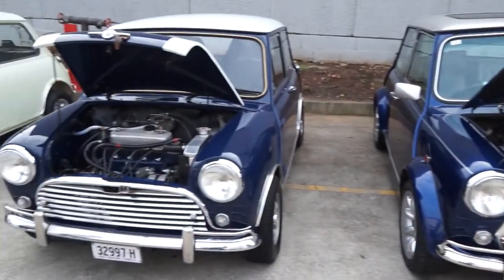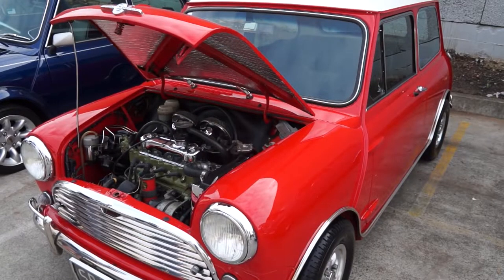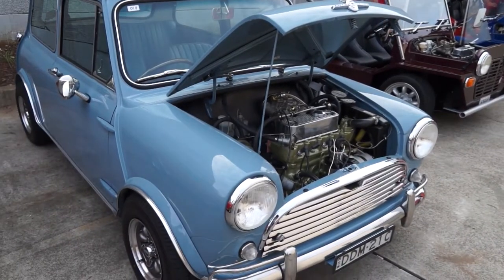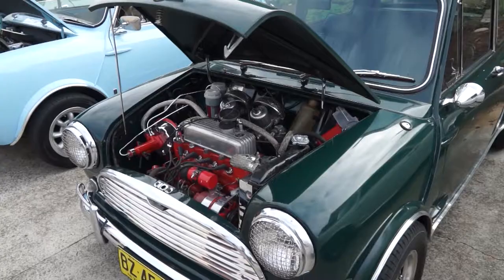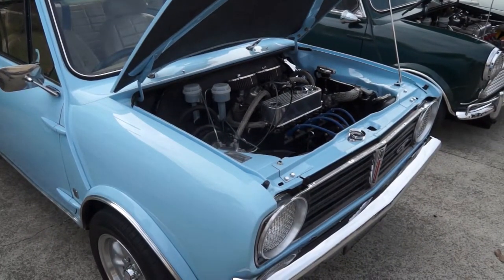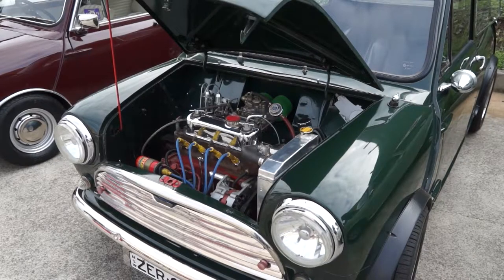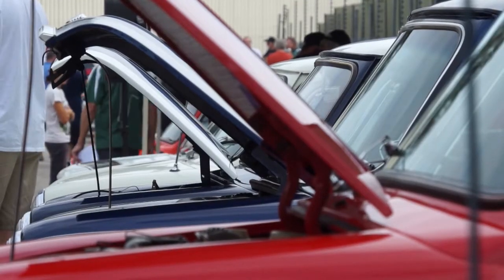Early engines gave a choice of really small through to small: 848cc, 970cc, 997cc, 998cc, 1071cc, 1098cc — and the coolest kid on the block ran the 1275cc, almost a healthy 1.3 litre engine.